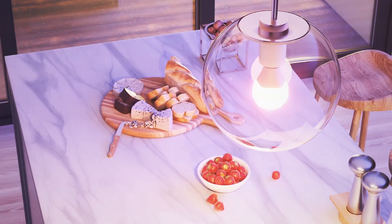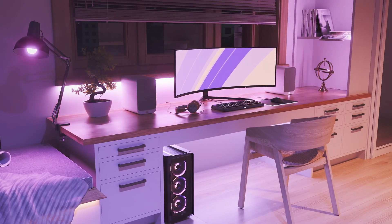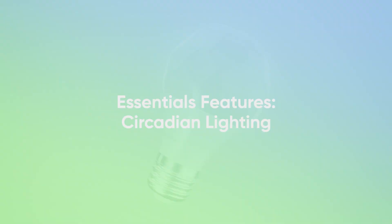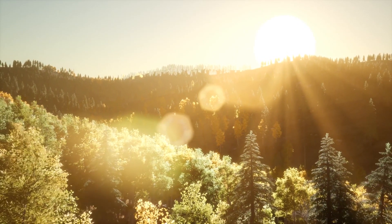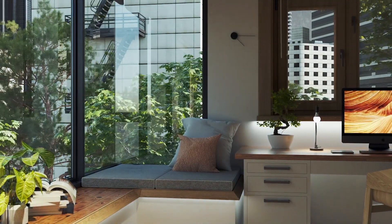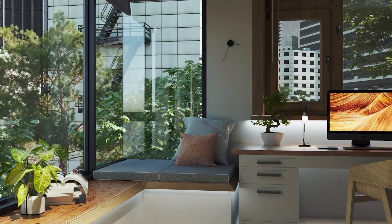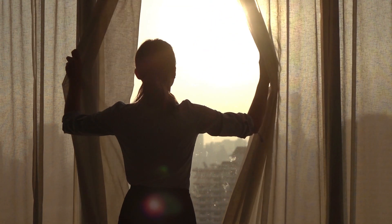Inspired by nature, circadian lighting on the Nanoleaf Essentials bulbs and light strips offers a new way to take your smart lighting experience to the next level. The sun is a great regulator of our bodies and minds. Nanoleaf's circadian lighting feature brings that experience into your home by automatically adjusting the color temperature of your Essentials bulbs or light strips based on the time of day, to help you maximize your energy level or relax after a long day.